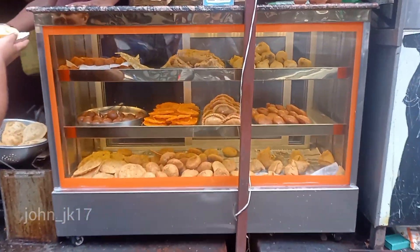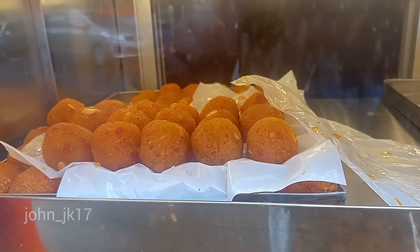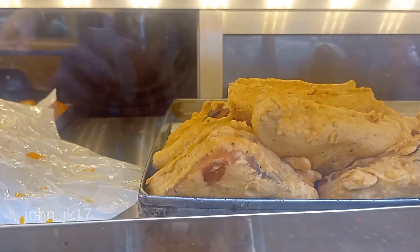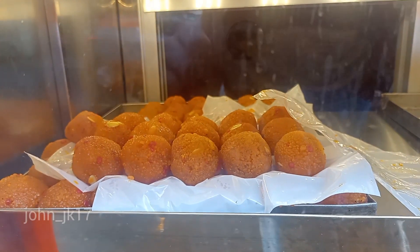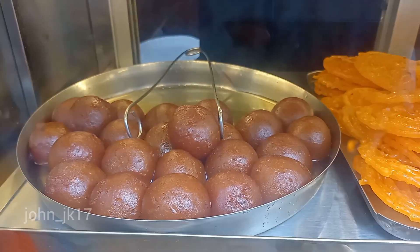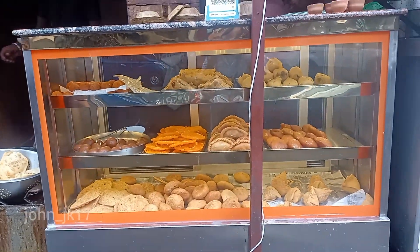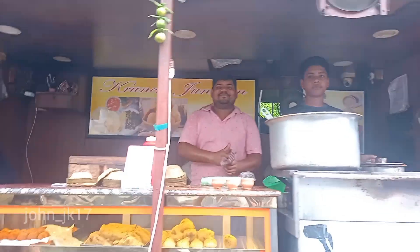If you come to Kolkata, please do try the snacks. This is laddu — and gulab jamun is one of my favorites. So that was it — thank you guys, have a great day, bye bye.